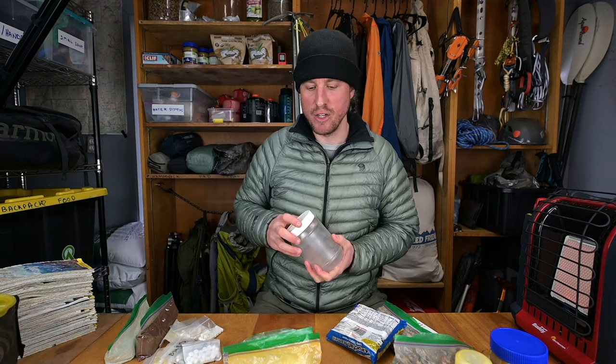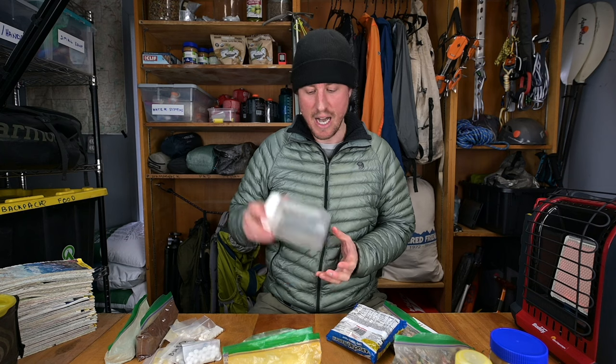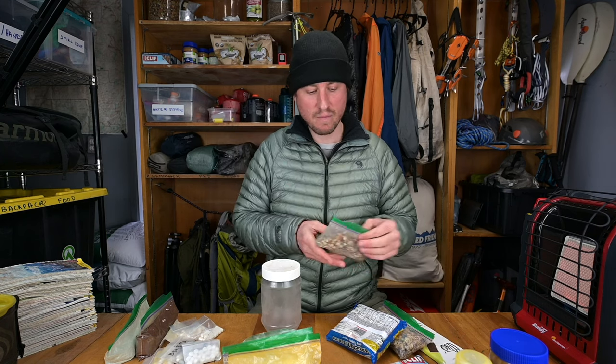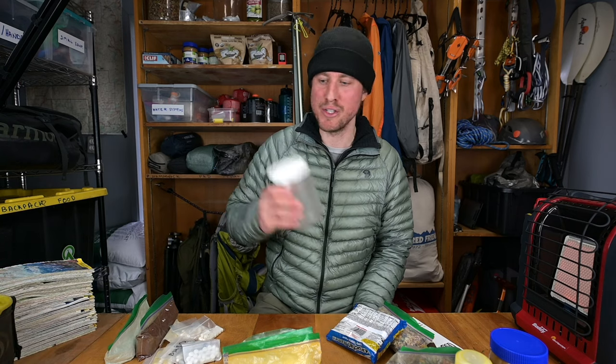The other way to make food is cold soaking. On long trips where I don't want to carry fuel or my JetBoil, I just carry a small container. You dump your dry food in, fill it with water about two hours before you want to eat it, let it soak, and it gets soft. It won't be warm, but it's a great way to cut weight on really long trips. If it's cold out, bring the JetBoil. If it's the middle of summer and you want to do a long trip, cold soaking is the way to go.